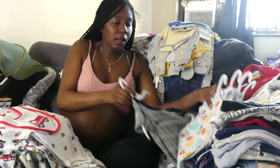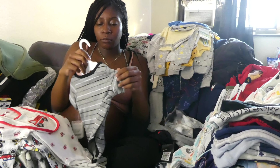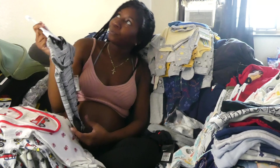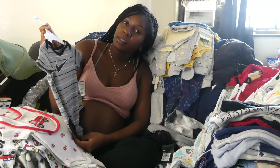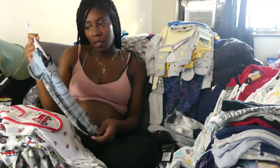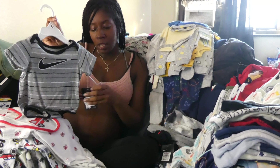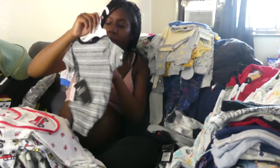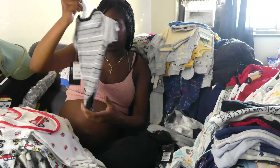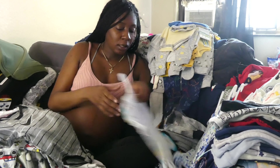I want to do like a comparison between stores to see where you would probably rather go. This is from TJ Maxx — this is just a bigger size, I believe it's six to nine months. Well, this is nine months. This is a cute top.